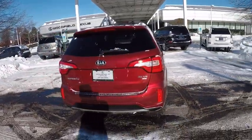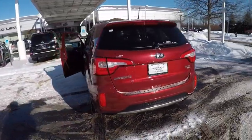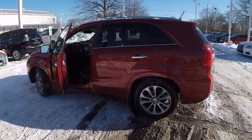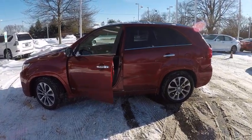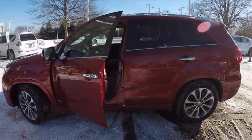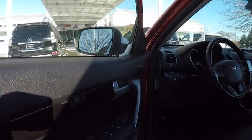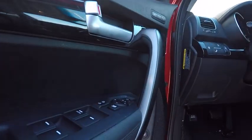This vehicle has less than 30,000 miles. Here are some of this vehicle's great options: traction control, power steering, cruise control, trip computer, clock, child safety locks, fog lights, compass, power windows, power door locks. Come take a test drive today.